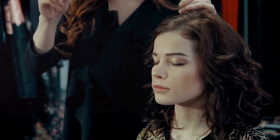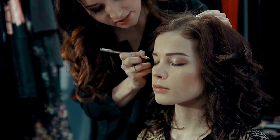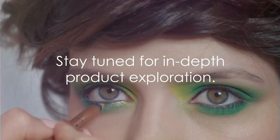We will be highlighting 5 different products that are a game changer to your daily makeup routine, but they are also affordable, which just makes it that much better. Stay tuned as we explore each of these products in detail.